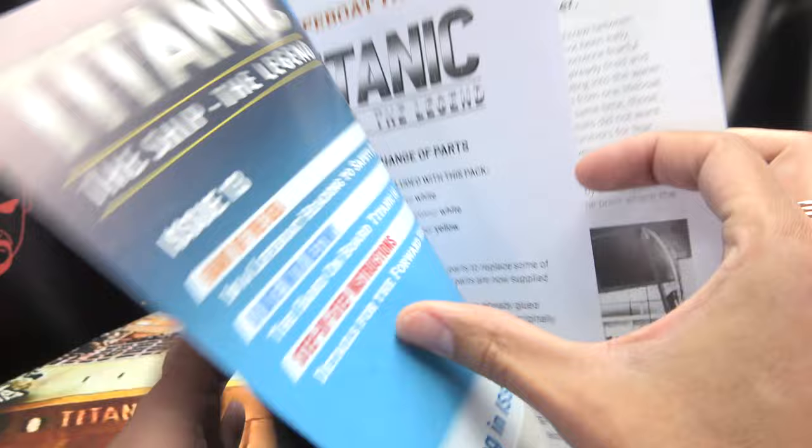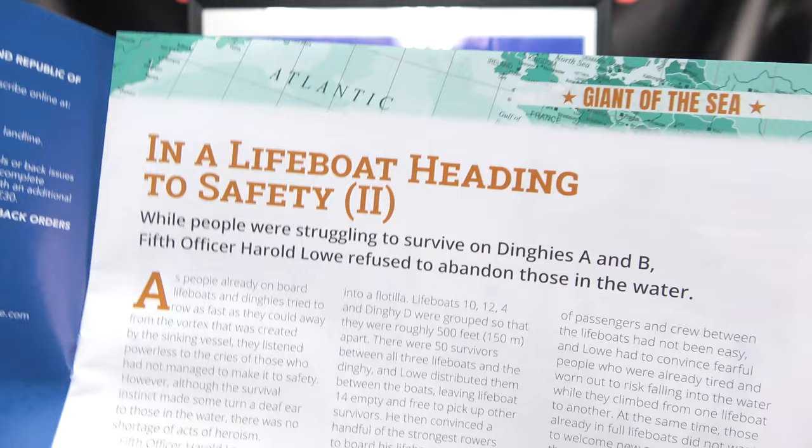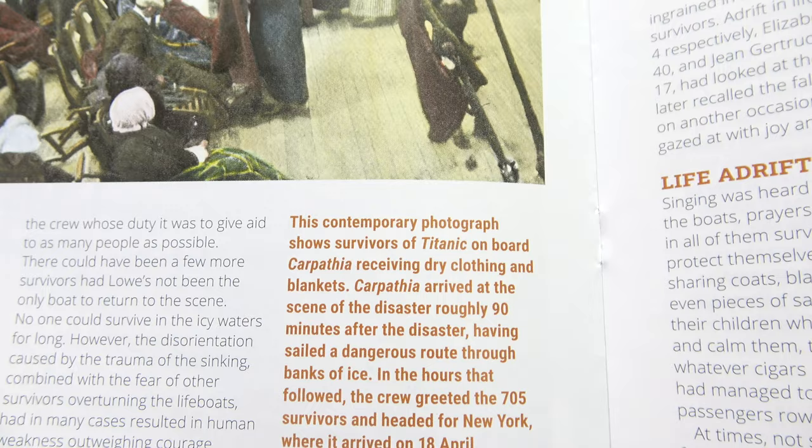Let's take a quick look through the magazine. Up here we just have a little piece of paper telling us that you get replacement parts with this issue — we went through that last episode. Here we go: 'In a Lifeboat Heading to Safety, Part Two.' While people were struggling to survive on dinghies, Fifth Officer Harold Lowe refused to abandon those in the water. A contemporary photograph shows the survivors of Titanic on board the RMS Carpathia, receiving dry clothing and blankets.